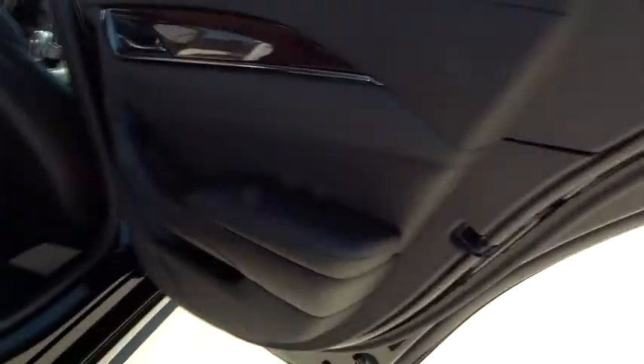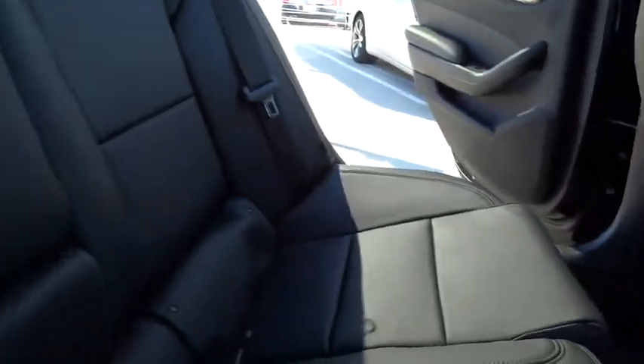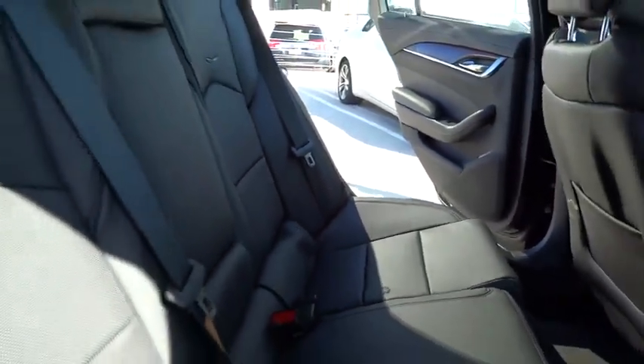Air conditioning, front alloy wheels, power steering, Bluetooth wireless data link for hands-free phone, cruise control, keyless start, keyless entry, AM-FM stereo radio, universal garage door opener, power door locks, power locks, power windows.